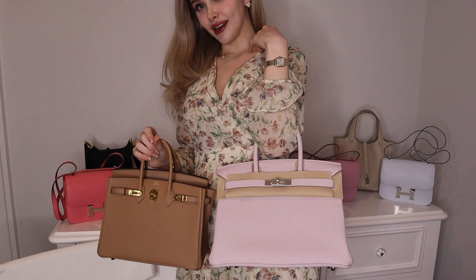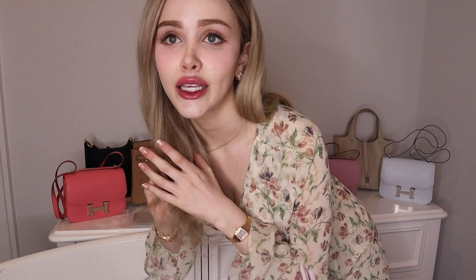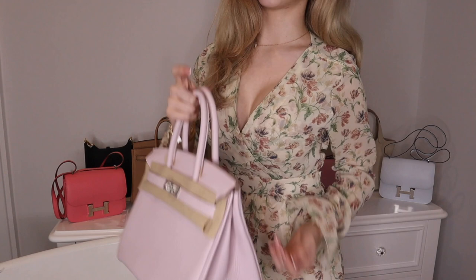Just stunning. Size-wise there's definitely a difference, but I would say more so with the handle. If you are a tall girl like me, if you're 5'4" and above, you can definitely pull off the Birkin 30 classic. You just have to go with your heart, and I hope everybody gets their quota bags and the bags of their dreams.